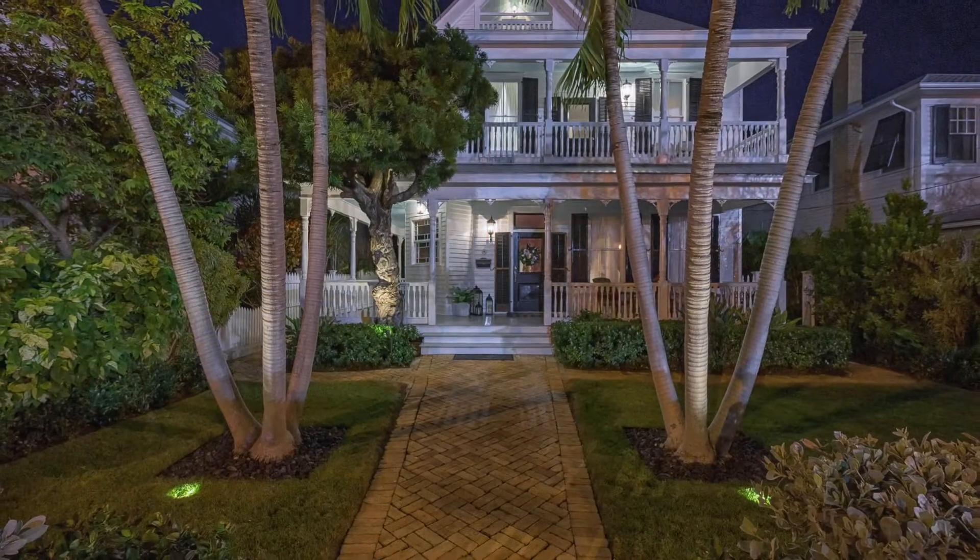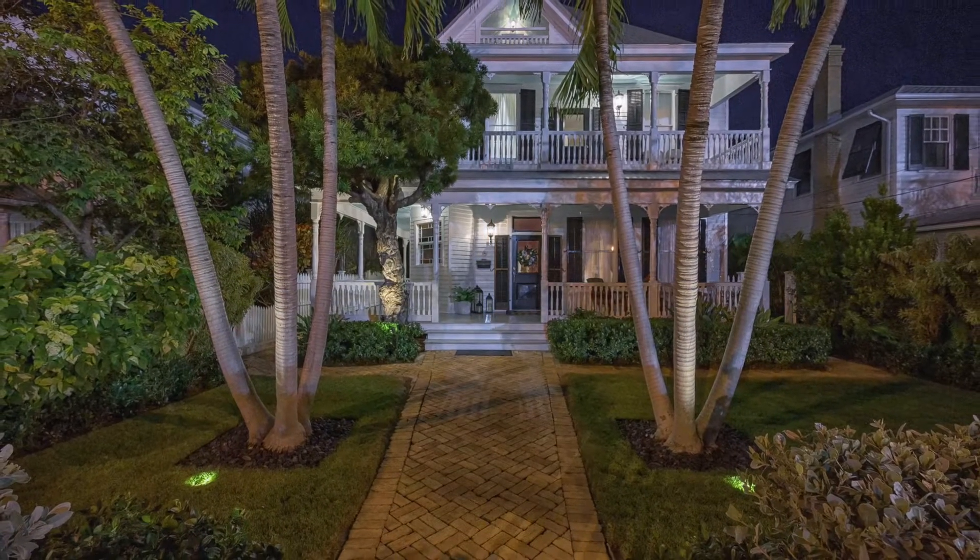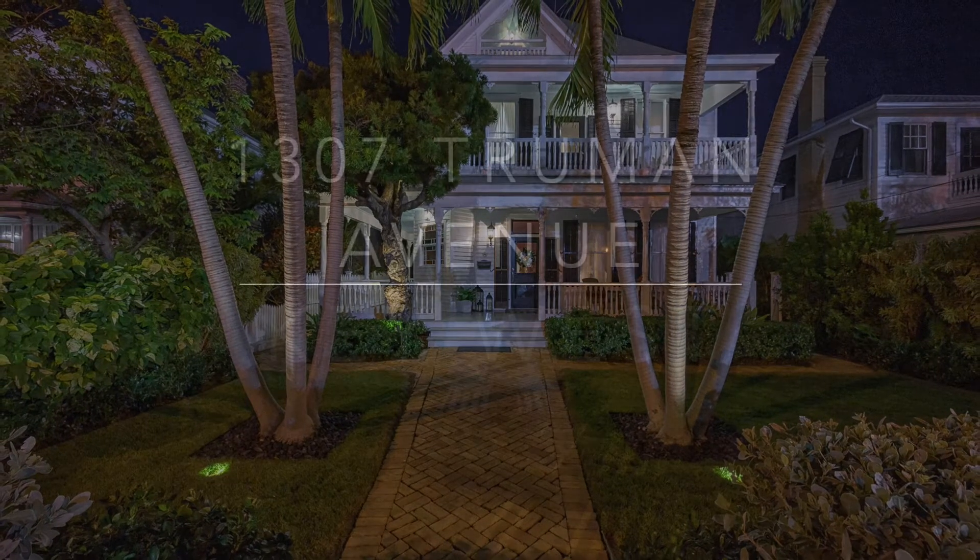1307 Truman Avenue — a stunning historical home, lovingly restored and thoroughly updated for modern living.